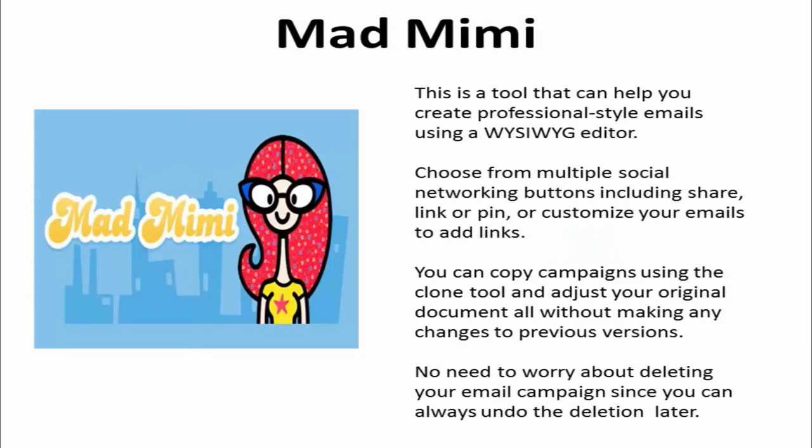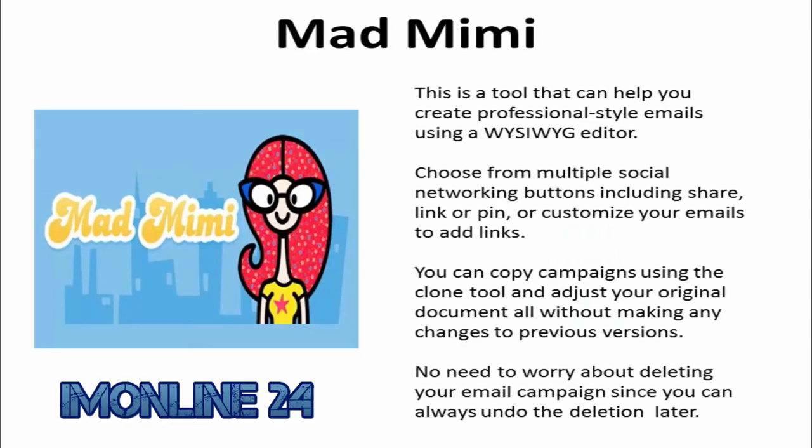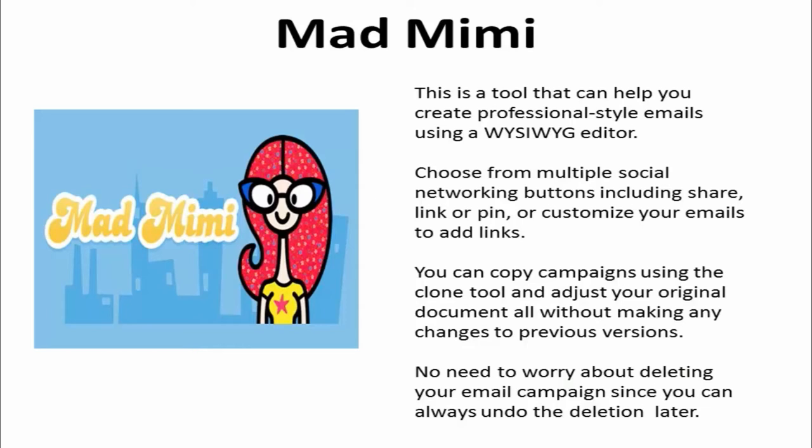6. MadMimi is a tool that can help you create professional-style emails using a what-you-see-is-what-you-get editor. You can choose from multiple social networking buttons including share, link, or pin, or customize your emails to add links. MadMimi allows you to copy campaigns using the clone tool and adjust your original document all without making any changes to your previous versions.